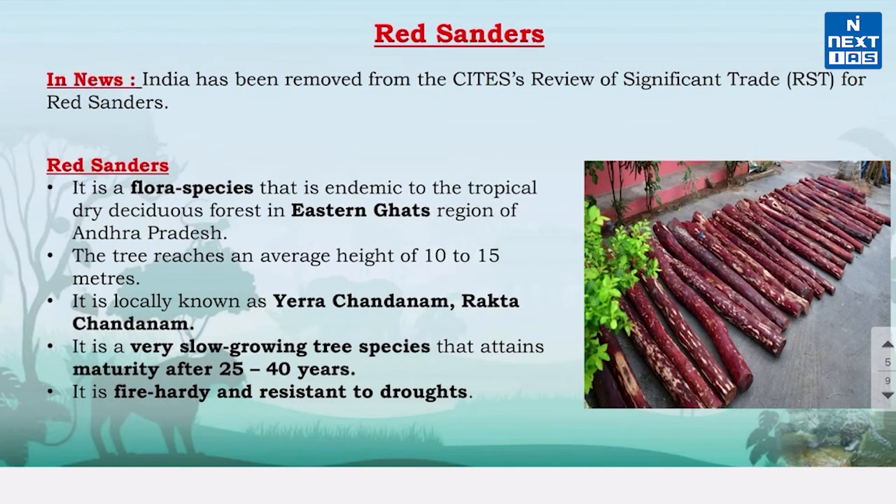Now let's know about Red Sanders. It is in the news because recently CITES removed India from the list of review of significant trade for Red Sanders. From now onwards, India can promote the private plantation of Red Sanders and export it while conserving the naturally growing species.